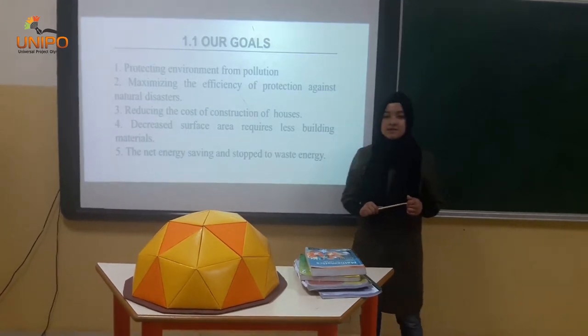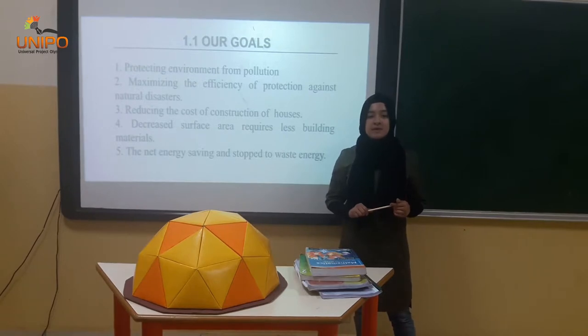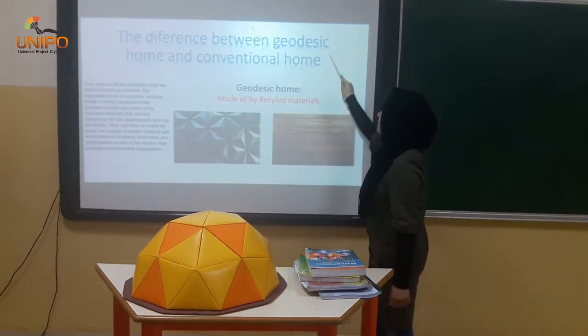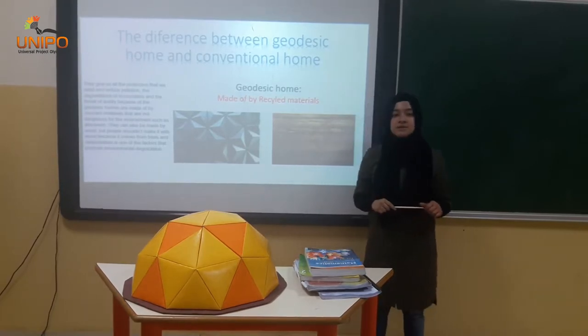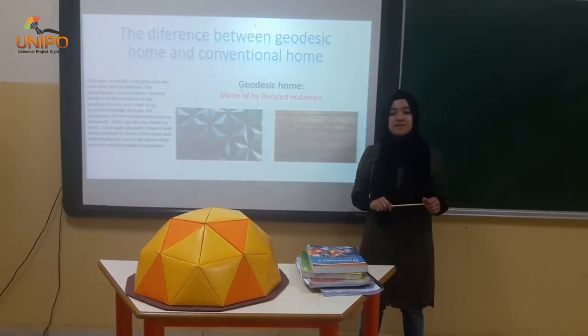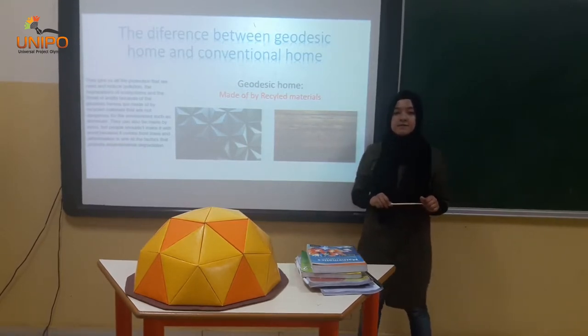Geodesic shelters have been built all around the world in different climates and temperatures, and still have been proven to be the most efficient human shelter one can find. The difference between geodesic home and commercial home: geodesic homes are very strong and protect us from natural disasters such as storms, hurricanes and earthquakes.